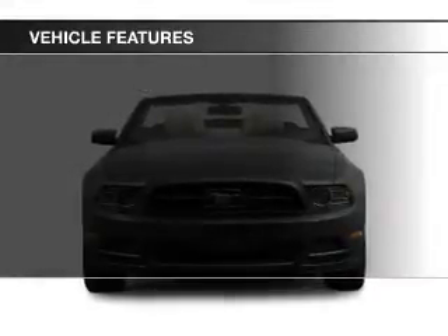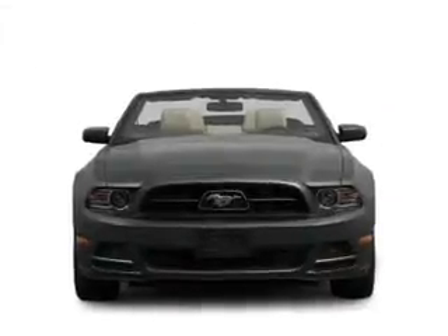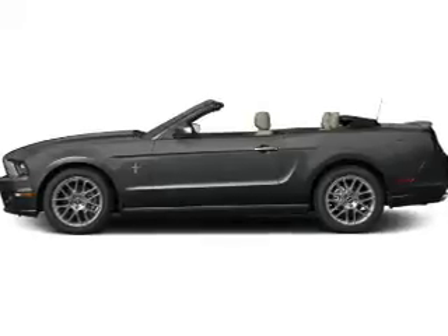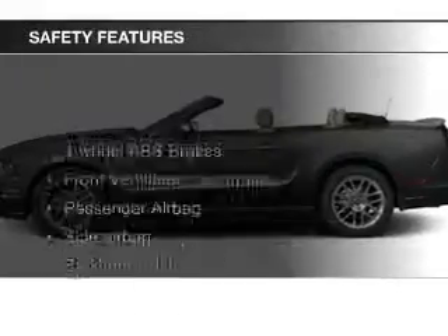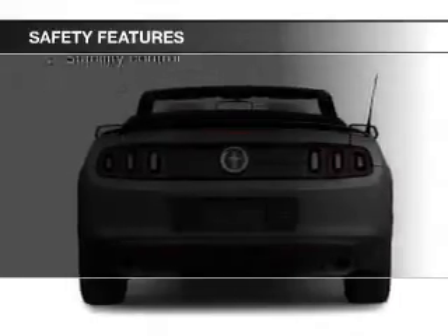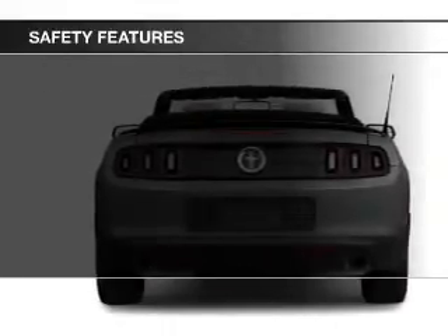Additional features include a premium sound system, aluminum rims, an adjustable tilt steering wheel, cruise control, and keyless entry. Safety was made a priority with these features: side airbags, brake assist, traction control, stability control, a passenger airbag, and low tire pressure warning.